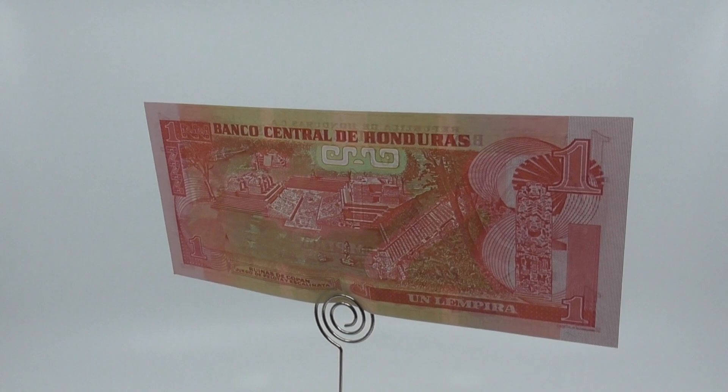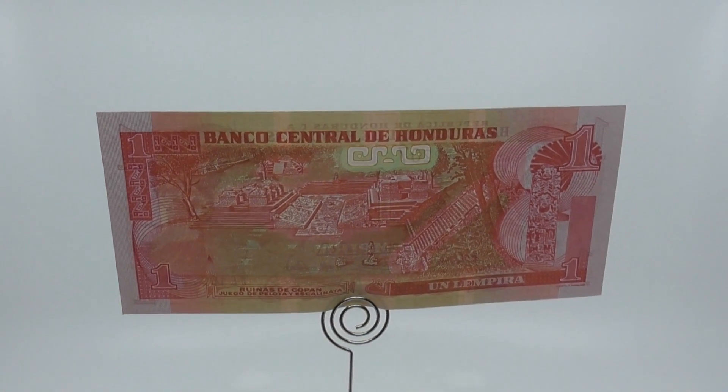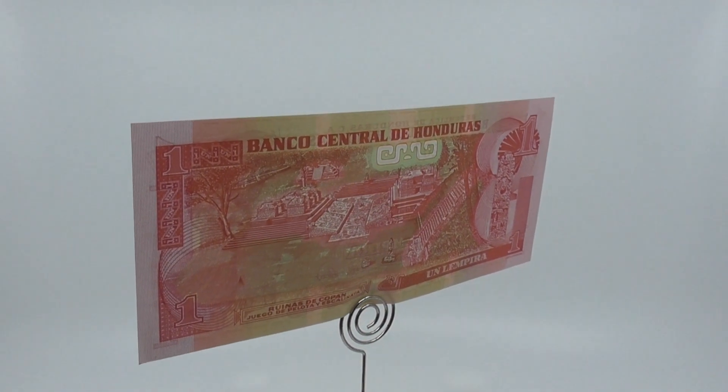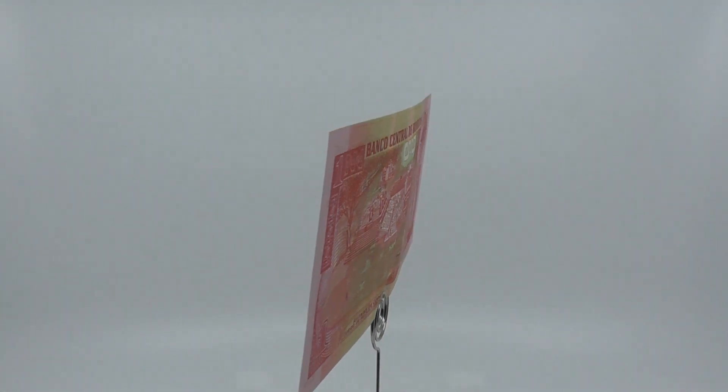The Lempira was introduced in 1931, replacing the peso at par. In the late 1980s, the exchange rate was 2 Lempiras to the United States dollar. The 20 centavos coin is called a 'dame,' as it was worth the same as a U.S. dime.